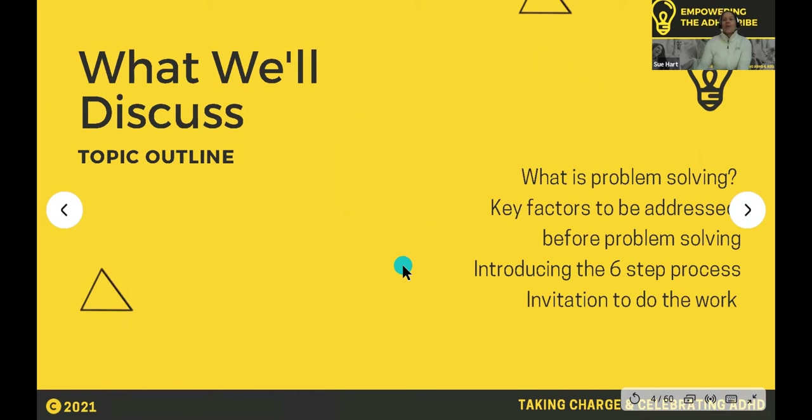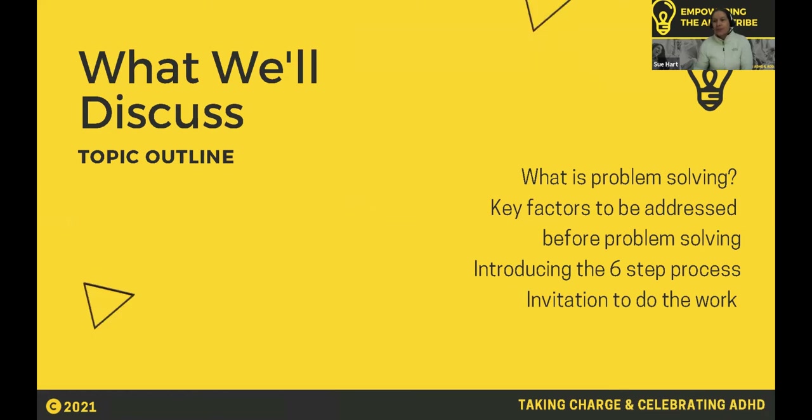So we're going to look at what problem solving is, then key factors to be mindful of before we go into the six-step process of problem solving that we can apply. And then there's an invitation to do the work.